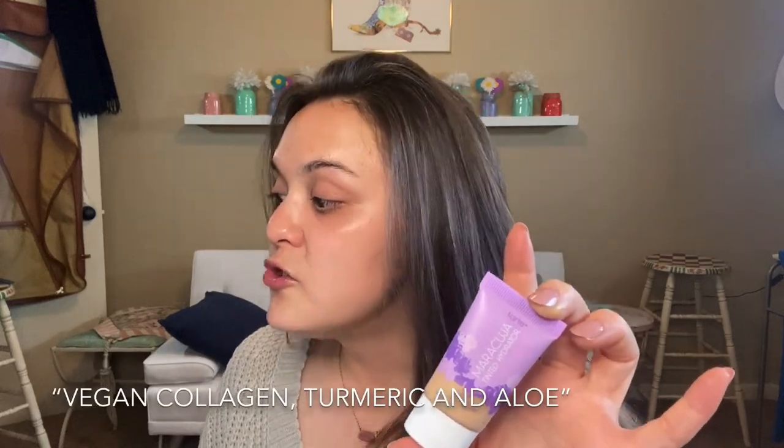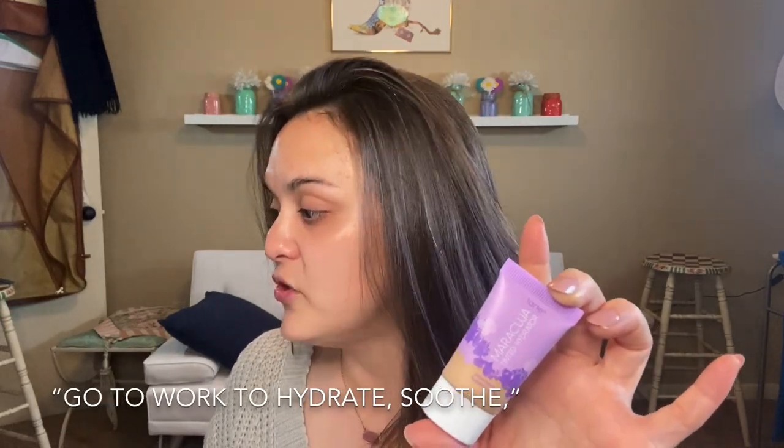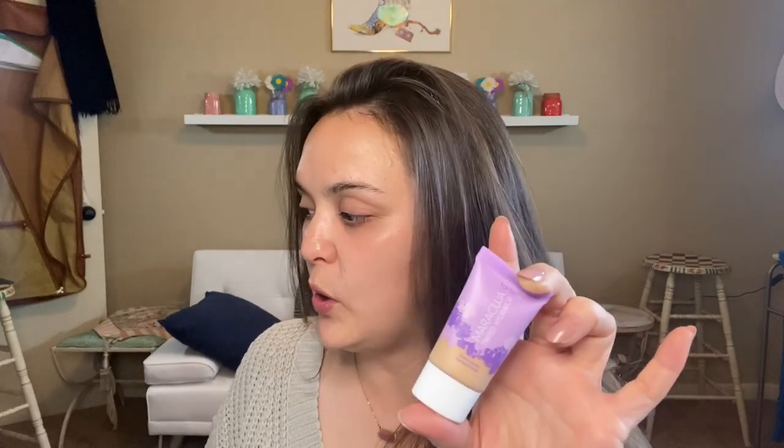Maracuja oil, hyaluronic acid, vegan collagen, turmeric, and aloe work to hydrate and help brighten skin's appearance. To use: apply formula to prime skin and blend out with fingers. It's the ultimate fuss-free complexion formula that won't mask who you are — just enhances your natural beauty.